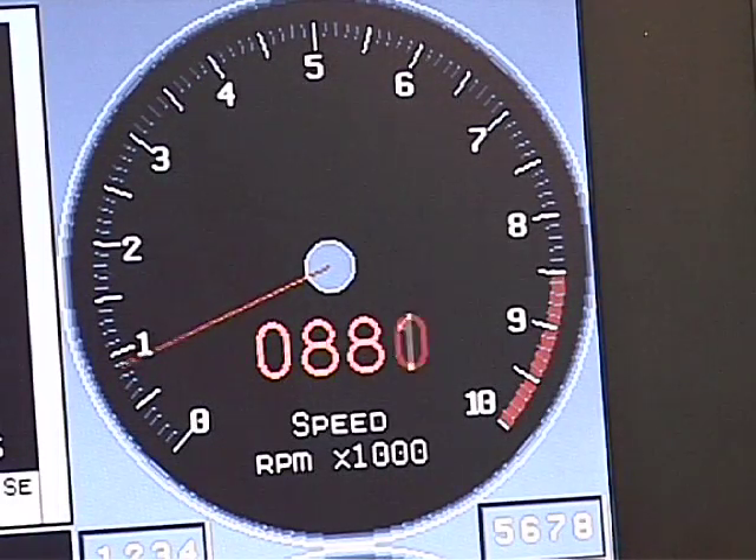Check this out — it's got a nice idle. Watch the tach, the digital tach. It won't even keep up with how fast the motor's ripping.